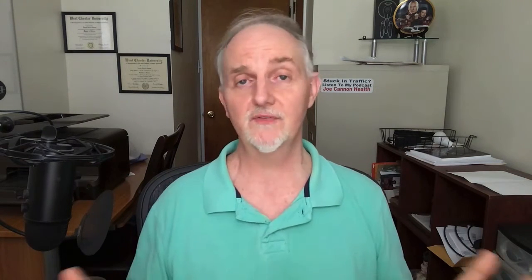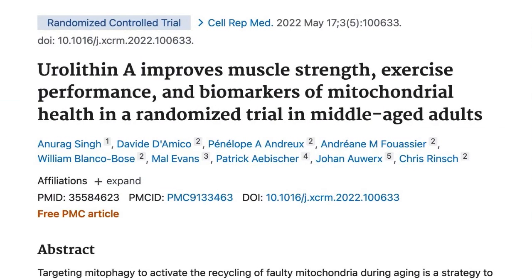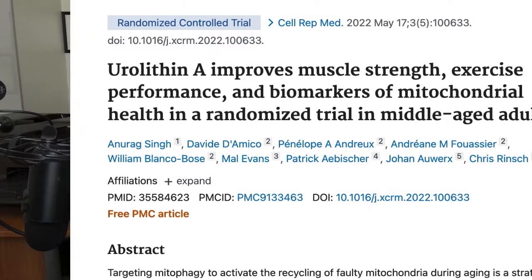Let's look at another clinical study with a boastful title: 'Urolithin A improves muscle strength, exercise performance, and biomarkers of mitochondrial health in a randomized trial of middle-aged adults.' In this investigation, 88 men and women with an average age of 51 participated, and about 85% of them began the study with low levels of urolithin A. The people were split into three groups: a placebo group, a 500 milligram urolithin A group, and a 1000 milligram urolithin A group.